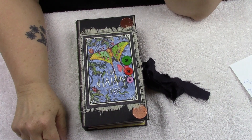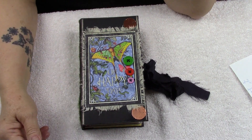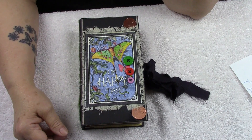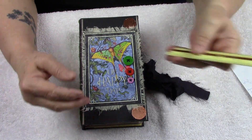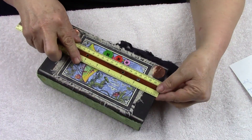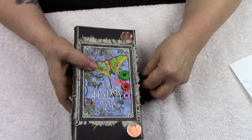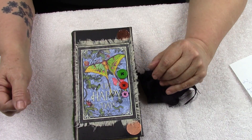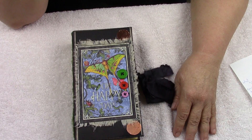Hey everybody, it's Linda again. I wanted to share this traveler's notebook with you today. This will be something new in my Etsy store soon. She's a hardcover traveling notebook that's four and a half by eight and a half, and her name is Friday.